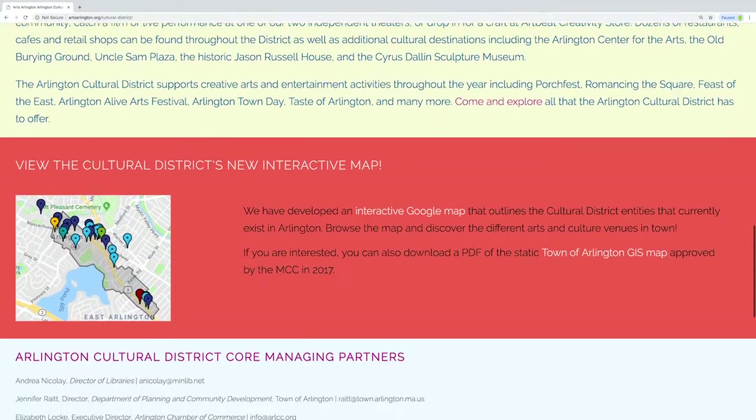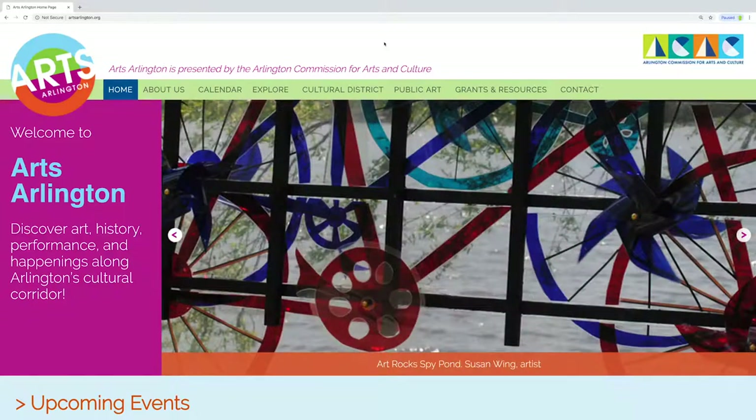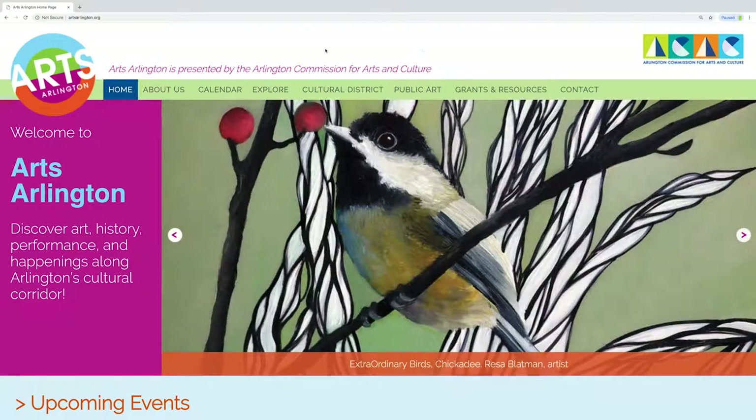This is a brand new site — it's beautiful. We put a lot of time and thought into it because we heard from the citizens of Arlington that they wanted one stop, one place to go to find out what's happening in Arlington. And if you're an artist, a musician, a writer, you can promote your event with free listings through this website. We're open to every art form, so please use the site and visit it often.